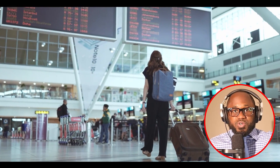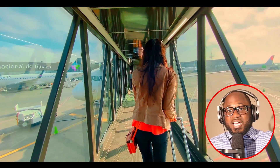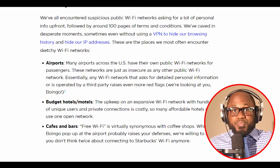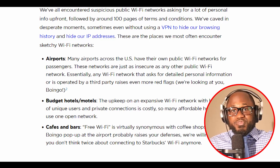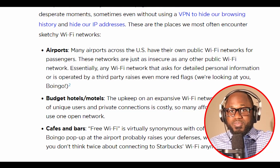Airports. Many airports across the U.S. have their own public Wi-Fi networks for passengers. These networks are just as insecure as any public Wi-Fi network. Essentially, any Wi-Fi network that asks for detailed personal information or is operated by a third party raises even more red flags.